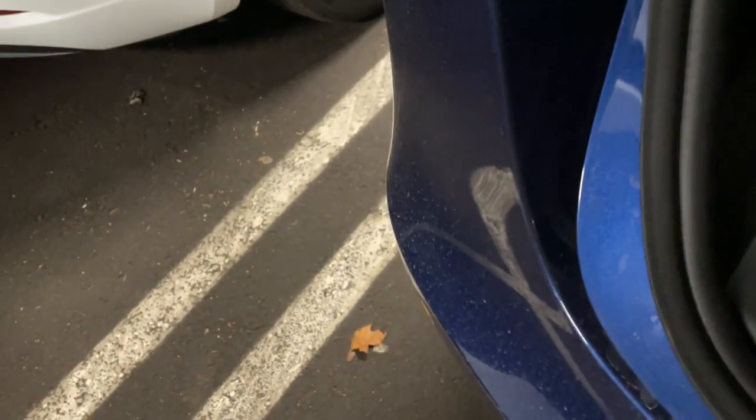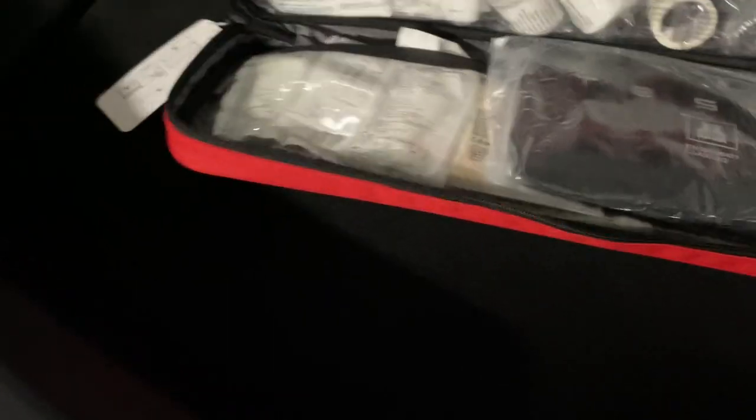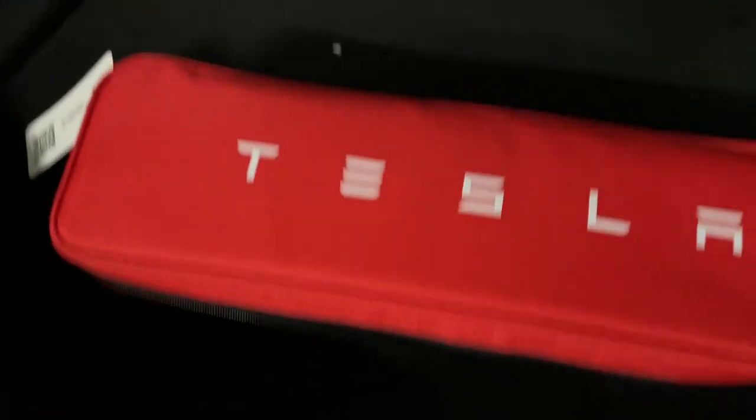So we've got some mud guards. Some sort of charging thing. And under here — a Tesla bag with a first aid kit and stuff like that in it.